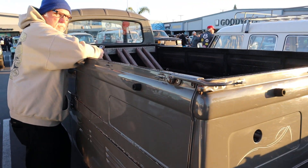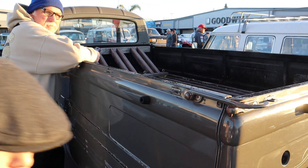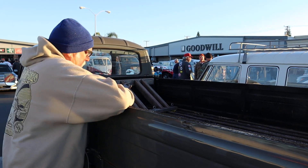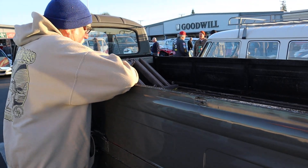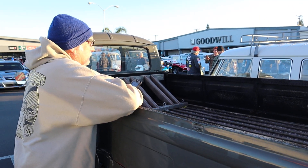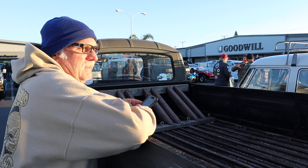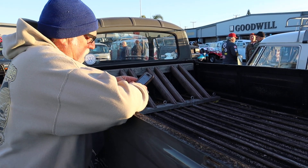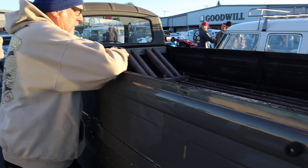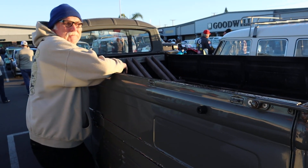So educate me — what's the correct term for this? They're not trucks and they're not buses. They are... transporters! And what year is yours? It's a '71 Transporter, single cab.